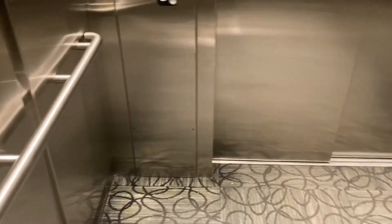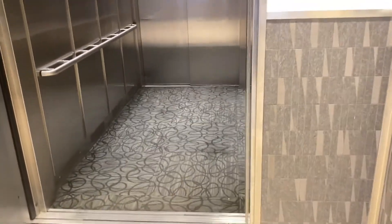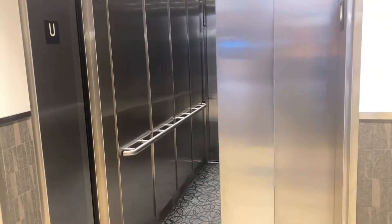It's a pretty nice elevator. Again, the carpet is pretty rare. I'm just going to get off here. Carpet's rare for a mall elevator. There it goes and that's it.